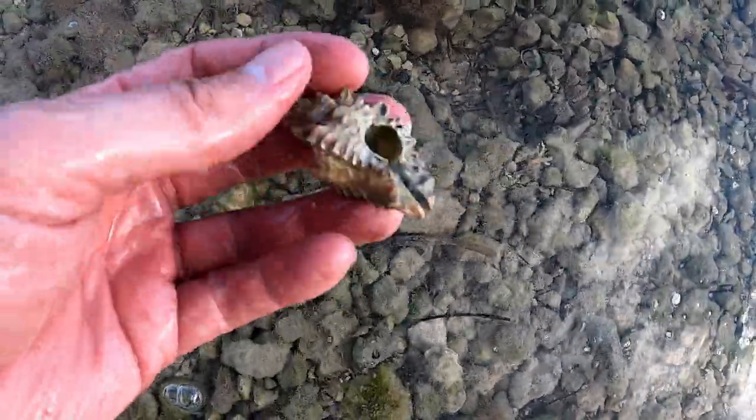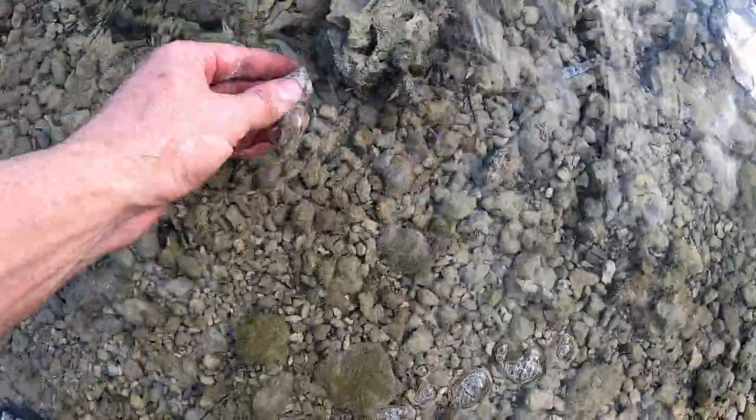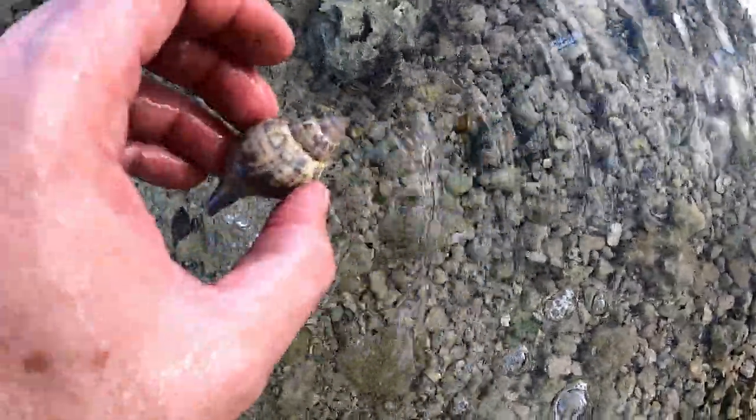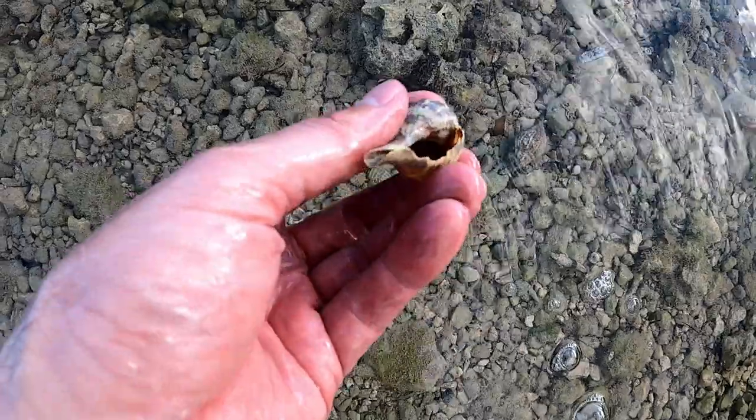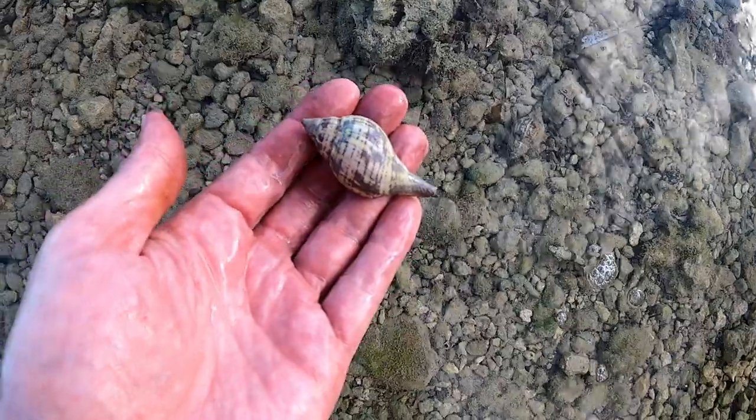I found a crown conch and a lace murex. Those shells would have cleaned up beautifully if you just dip them in a little bleach water mixture. Here's another little snail shell that's inhabited. The shells I'm finding, I'm seeing hermit crabs inside of them, so of course I'm putting them back. Here's a pretty true tulip — you got to look really closely, sometimes those hermit crabs are way up in there.